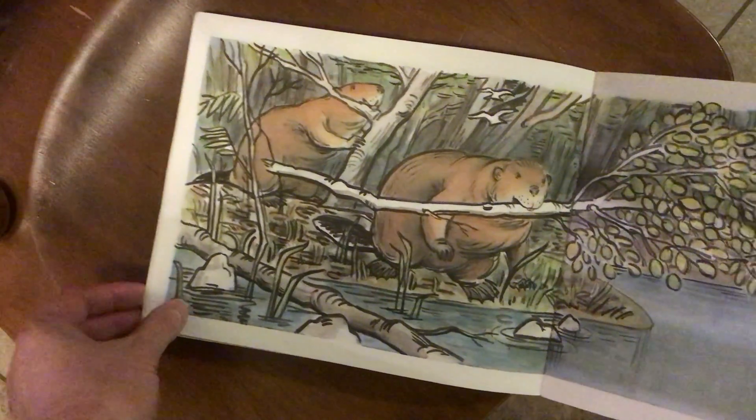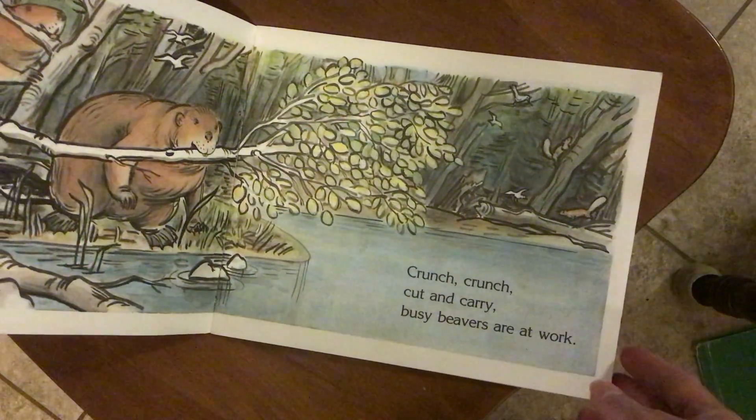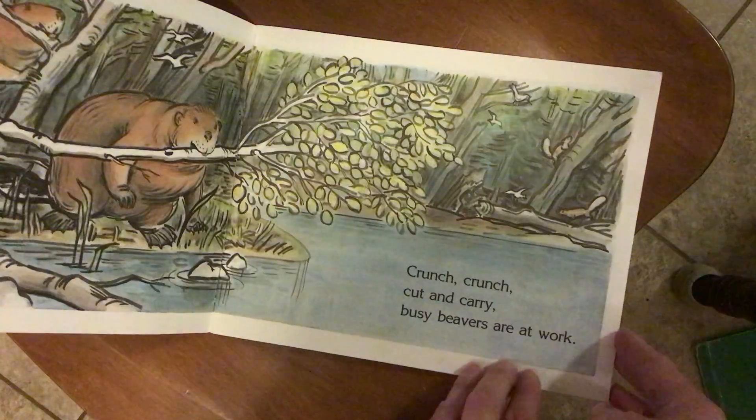Using their teeth to cut down branches. Crunch, crunch, cut and carry. Busy Beavers are at work.